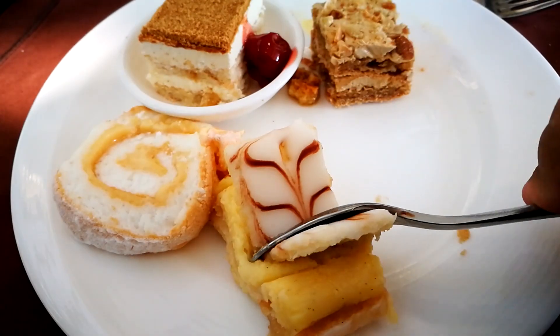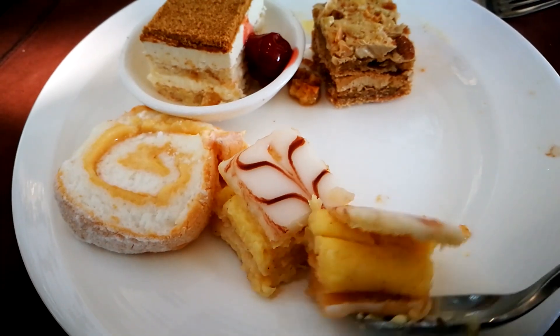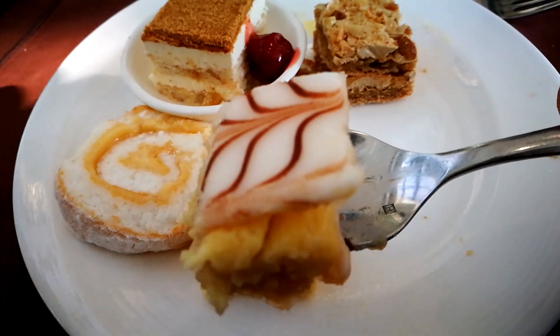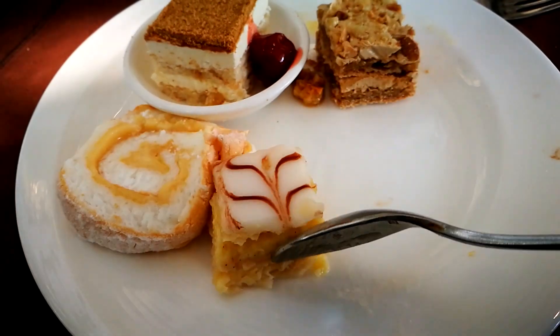Now the mille-feuille, or Napoleones. It's very thin puff pastry stuffed with crème pâtissière and glazed with white icing. Not overly sweet — that creamy crème pâtissière, the crunchy outside, the layers. It's so good. Layers of goodness. The last time I had good mille-feuille was in Bacolod.